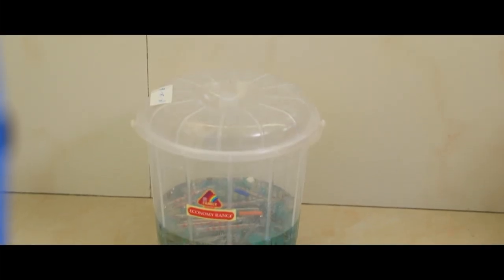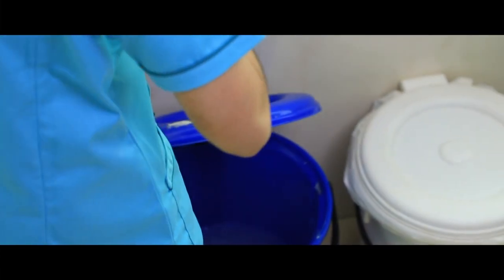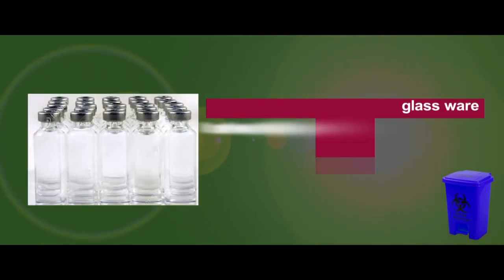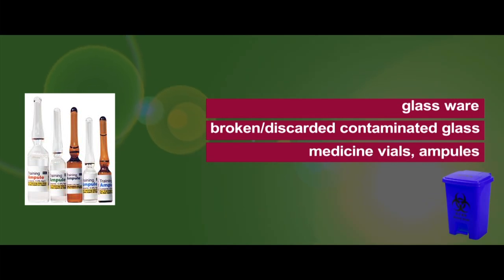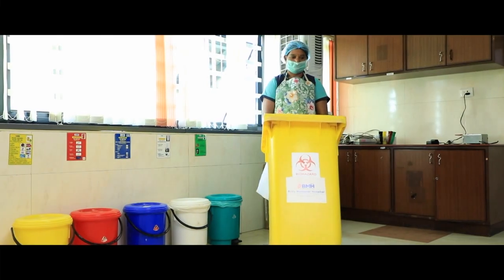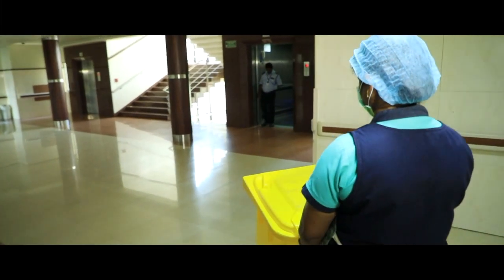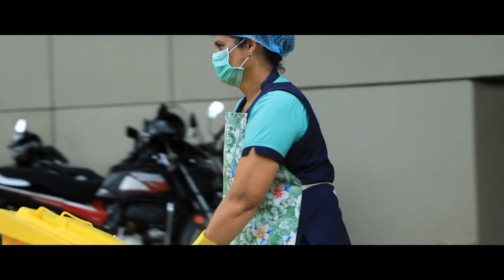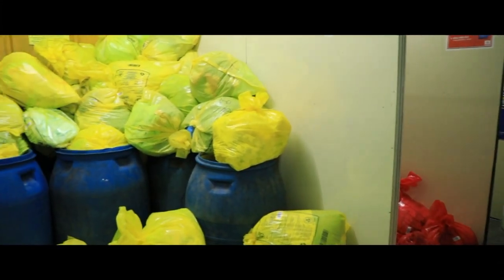The fourth — blue containers — are used to store glassware, including broken, discarded, and contaminated glass, medicine vials, ampoules, etc. IMAGE provides meticulous training to each healthcare facility for this purpose. These wastes, thus segregated, are collected in similar color-coded containers and shifted to the central storage facility of each institution.